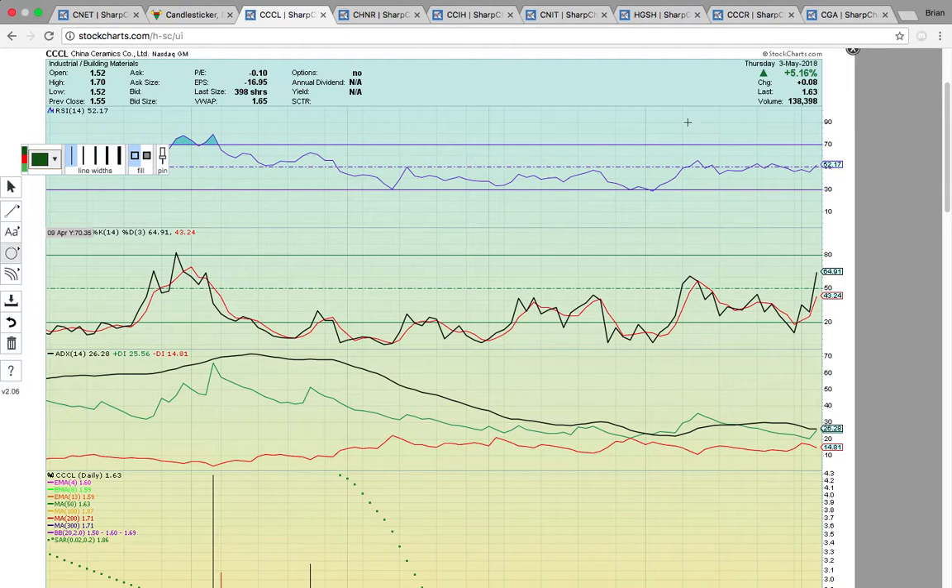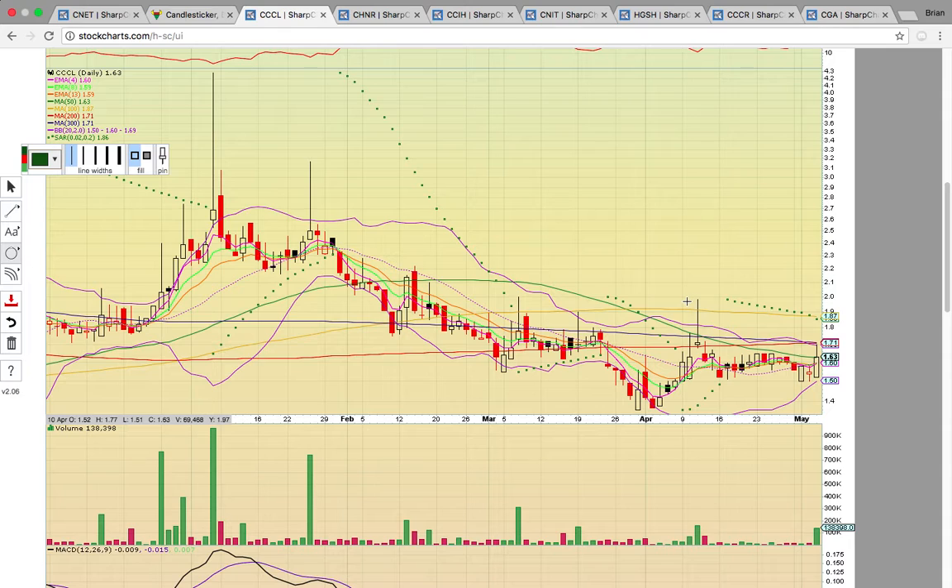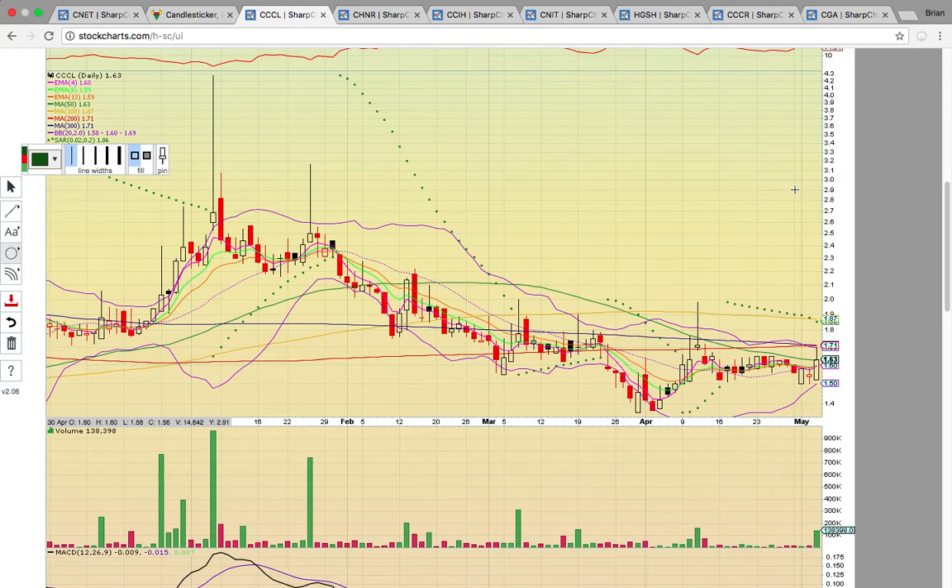Take a look at CCCL — it closed up 5%. Now these are all thinly traded stocks, and what's been going on right now is they have light volume and they start to percolate, and then boom, the volume comes in and they run. At least that's what's been happening recently with the small caps. So we're keeping an eye on other stocks that have similar setups. Right now I just want to show you the potential penny stock China plays. And what you have right here is a little volume spike.